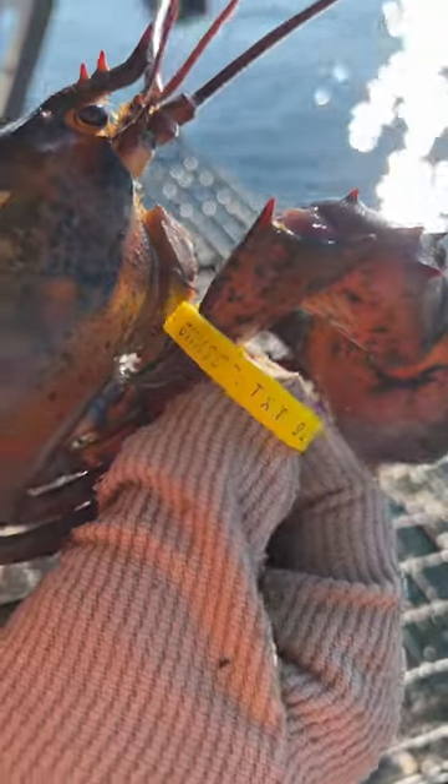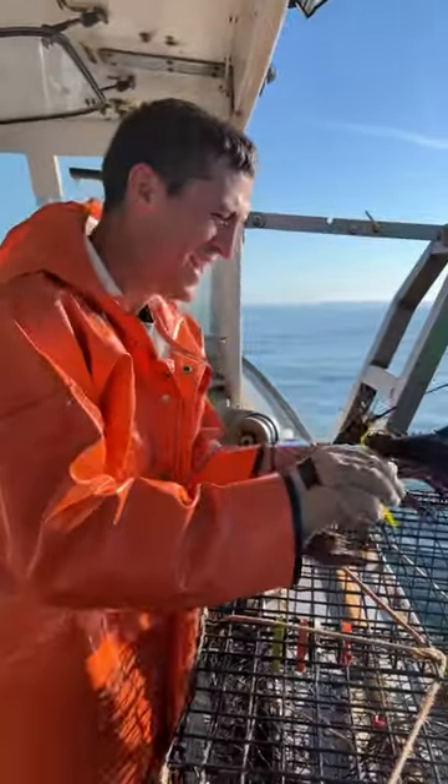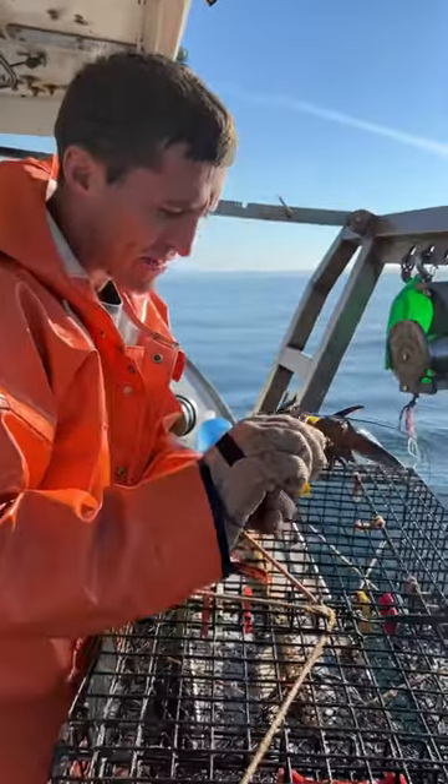Number eight, we got a tagged lobster. It's the first tagged lobster I've ever caught. We ended up tracking it down, calling the number that was on the tag, and it actually came from Canada. It had traveled around 80 miles in the past year.